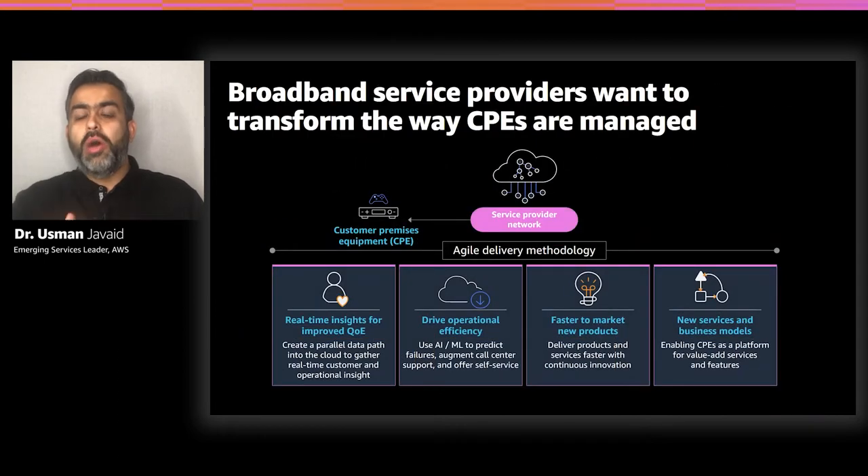Broadband service providers are really keen to understand the experience that consumers are getting on a real-time basis. Their existing architectures don't offer that ability. What they are thinking about is how they can get a parallel data path from their CPE devices to understand the consumer experience they're offering. At the same time, they want to use that data to improve operational excellence — not just managing their networks, but predicting failures and fixing problems before customers see them.